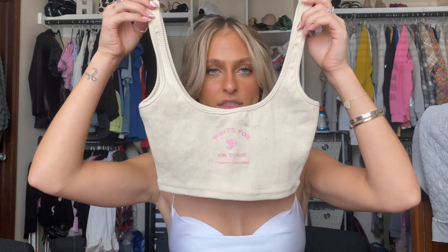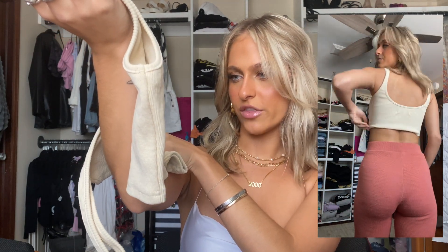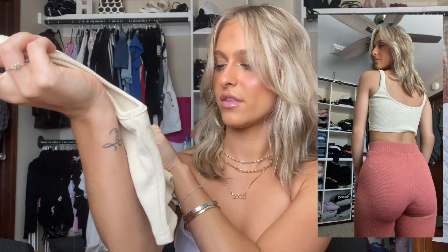Next I got two comfy tops I'd just wear with sweatpants or sweat shorts. The first one is this little crop top — it's a little shorter than a regular crop top, which I like. It has a swoop neck and it says 'White Fox On Tour 2013' on it. It's just a really comfy top with that nice thick ribbed material where you don't have to wear anything under it.